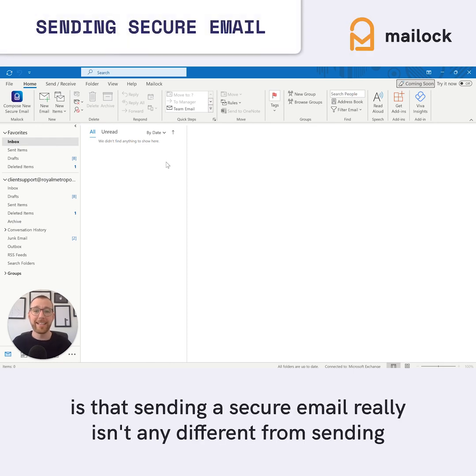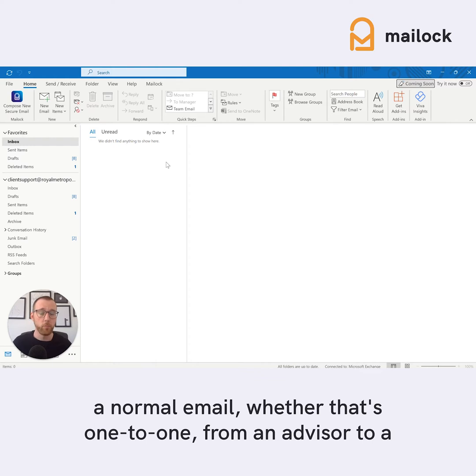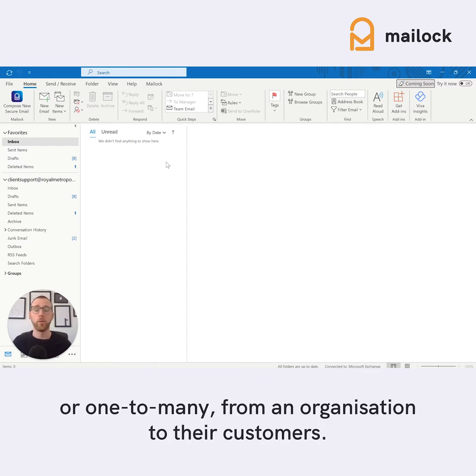What's so great about Mail Lock is sending a secure email really isn't any different from sending a normal email, whether that's one-to-one from an advisor to a client, or one-to-many from an organization to their customers.